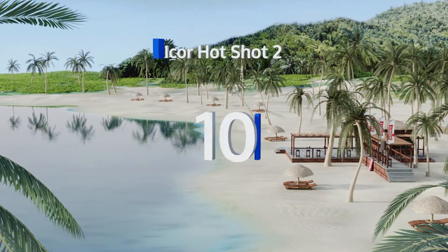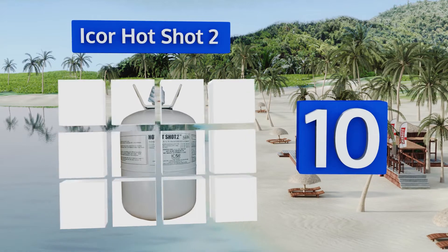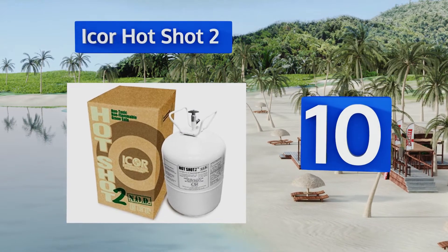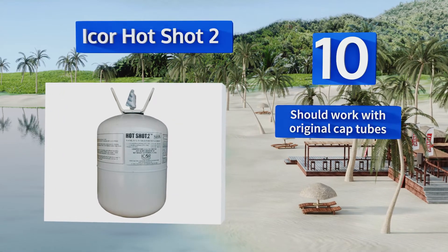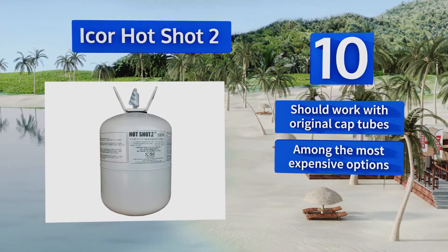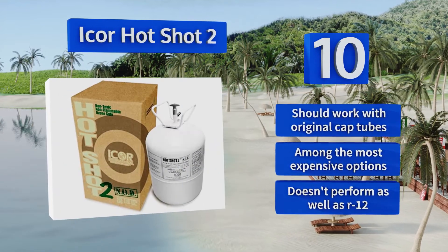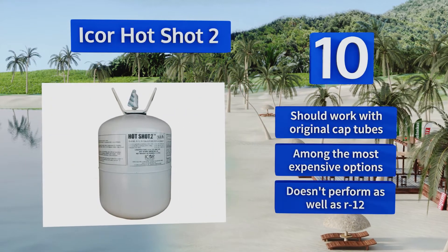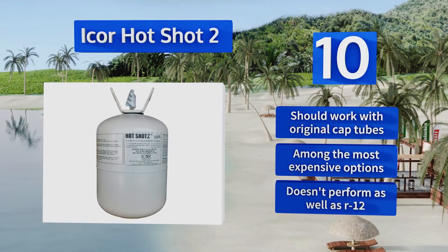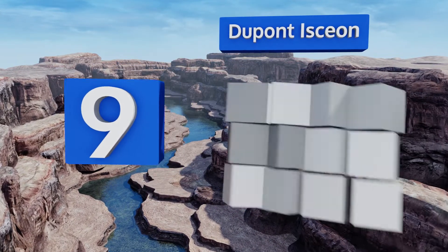Starting off our list at number 10, made of nearly 80 percent R134A, ICOR Hot Shot 2 is the second revision of the company's popular retrofit for the antiquated R12 compound. It's commonly used to revitalize commercial air conditioners, and it doesn't require new oil or a major rebuild. It should work with original cap tubes. However, it is among the most expensive options and doesn't perform as well as R12.